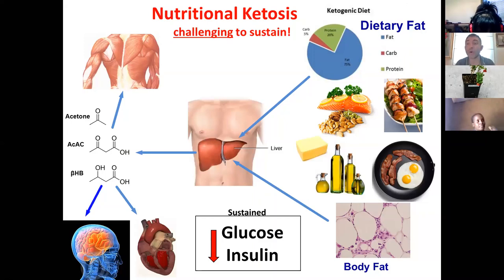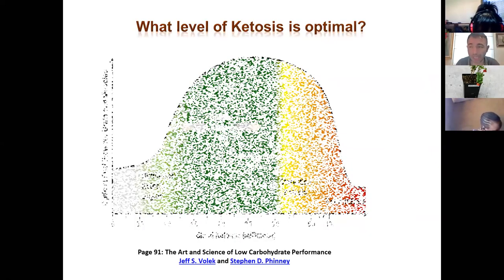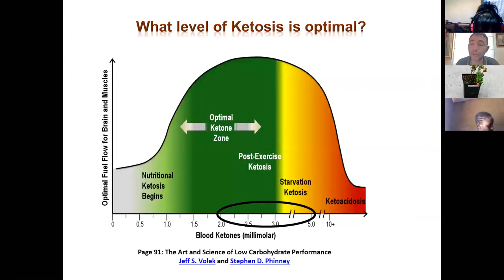This diet has an effect on every organ with very good outcomes. What is the optimal level of ketosis? We start being in ketosis at 0.5 millimolar, but the optimal level is between 2 and 5 millimolar, as you can see in the slide. After 8 millimolar, we start talking about ketoacidosis, which is a pathological condition — though that never happens if all organs, especially the kidneys, are working well.